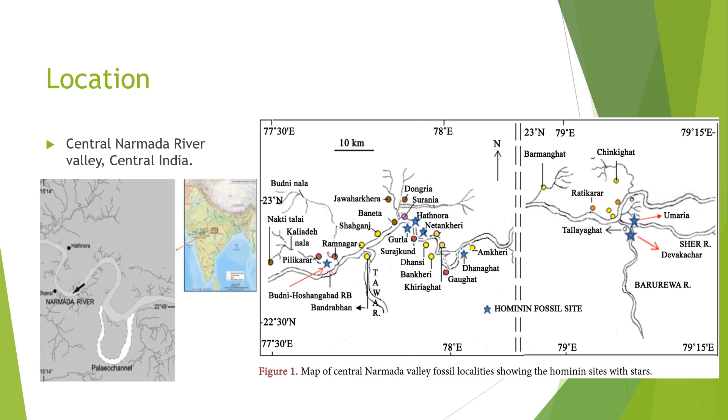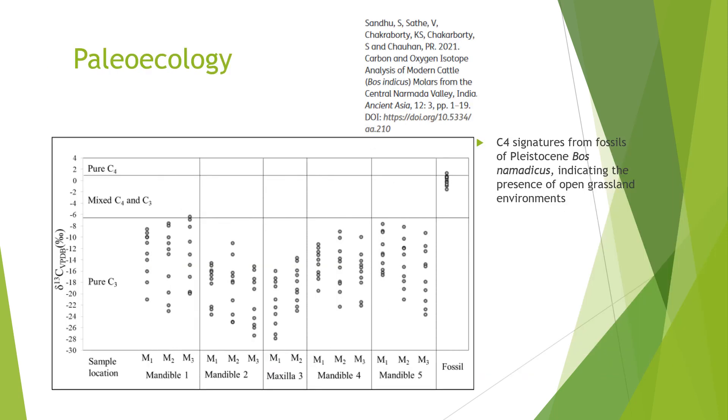Let's talk about the paleoecology. There's a paper published which examined the dental remains of domesticated cattle — Bos indicus — in modern times and analyzed its carbon signatures, which turned out to be C3 type. It compared that with isotope finds on fossils of Bos namadicus, the cattle present in the Pleistocene, which turned out to be a C4 signature. This indicates the ecology here was open grassland during that time, which has changed from now.